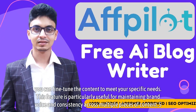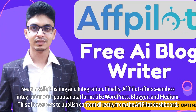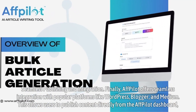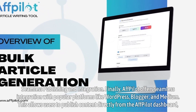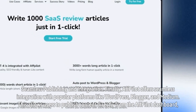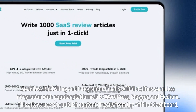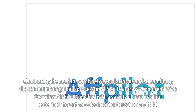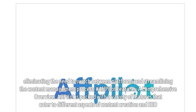Step 5: Seamless Publishing and Integration. Affpilot offers seamless integration with popular platforms like WordPress, Blogger, and Medium. This allows users to publish content directly from the Affpilot dashboard, eliminating the need to switch between platforms and streamlining the content management process.